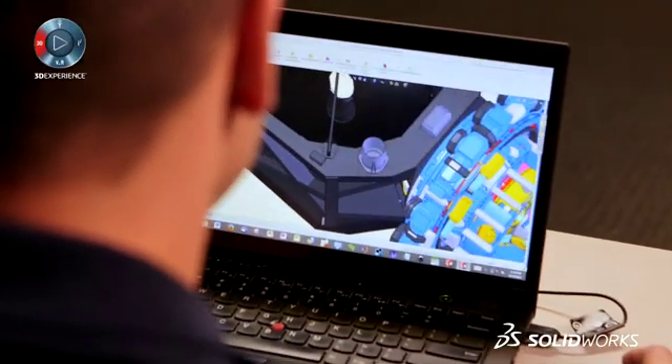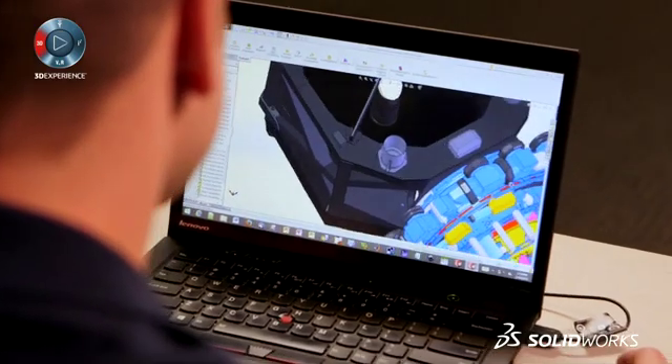The university chose SOLIDWORKS based on the fact that most of our industrial partners are using SOLIDWORKS, and also because for our students it's an easy to use and powerful tool.